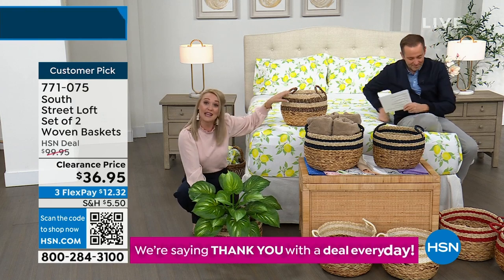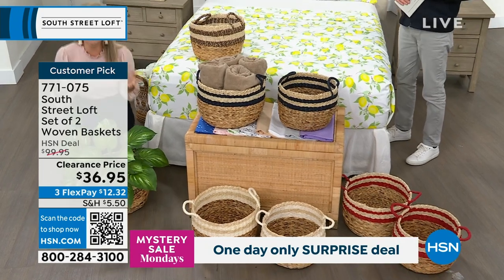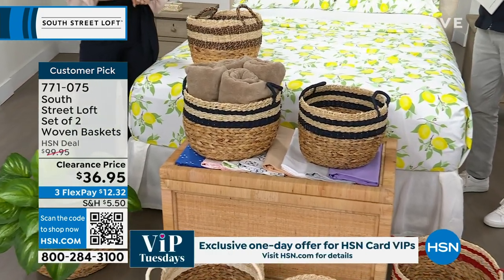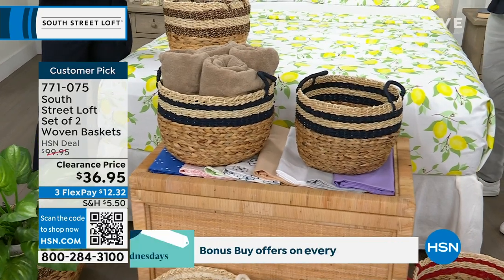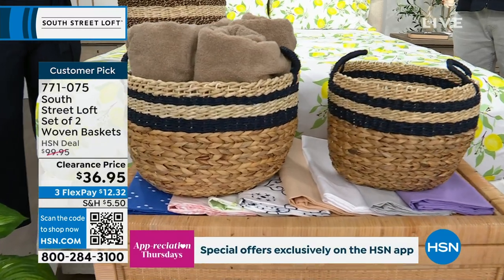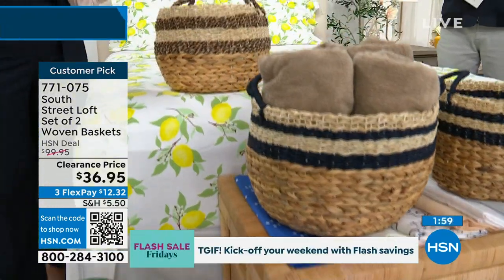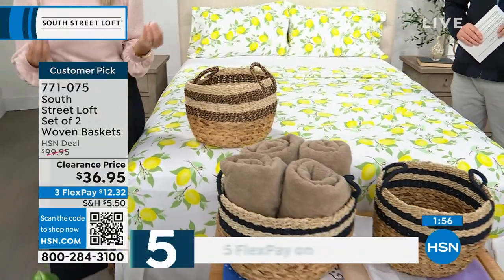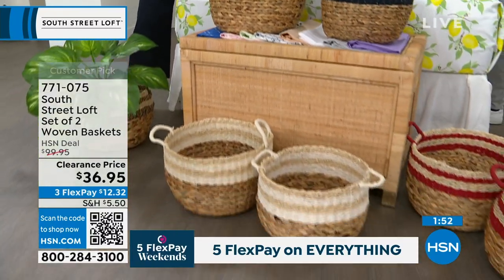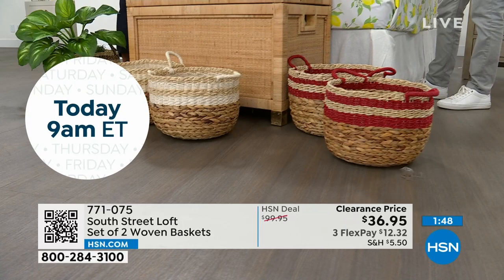Usually baskets only come in natural brown tones, but here you can get a pop of dark blue, red, or white. If you've shopped baskets at a discount home store, it's hard to find them at a reasonable price or matching as a set of two — let alone four or six. The reviews are stellar.